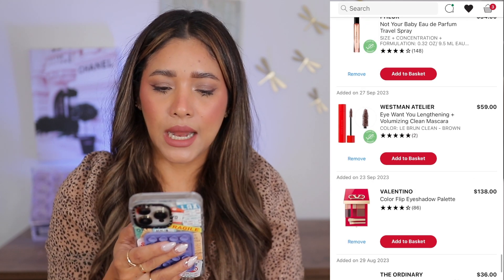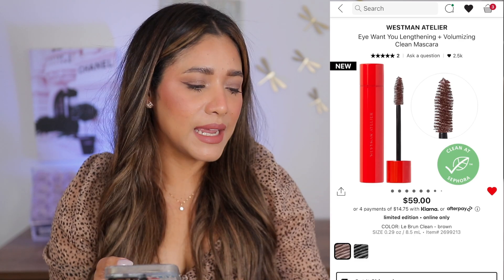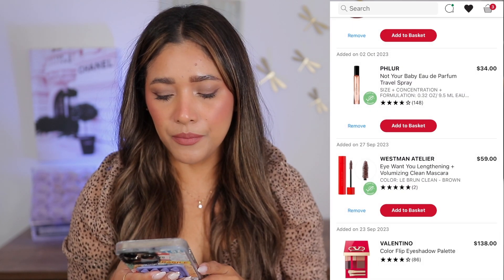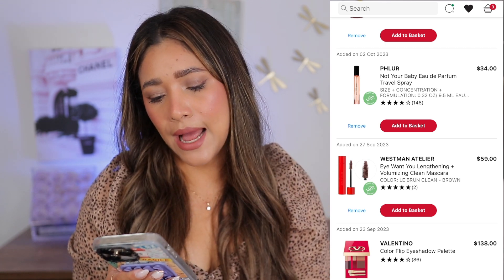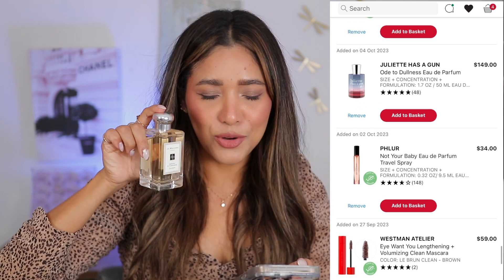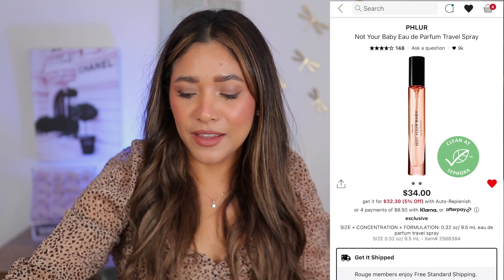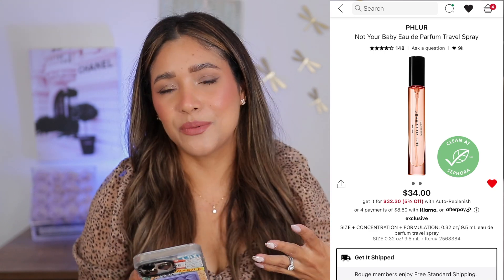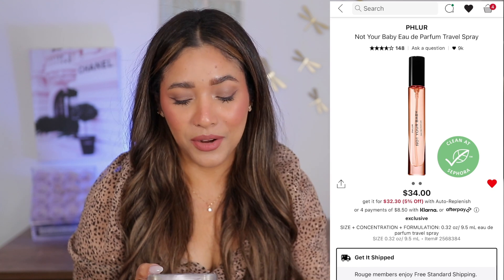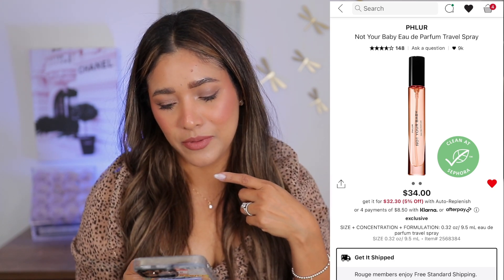The Westman Atelier mascara — I love volumizing mascaras that look natural. I have one by Hermès in brown, so I was intrigued by this one also being brown. I'll put it in the cart but I'm not sure I'll get it. Now Not Your Baby — I heard from Ariana on Instagram that this is like Mimosa and Carmen from Jo Malone, which is my signature scent every day. It doesn't linger though; she told me Not Your Baby is very similar but with better lasting power. I love floral scents, so I already have that one in a set coming up, so I'm going to remove it.